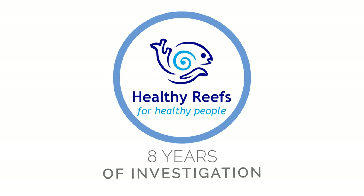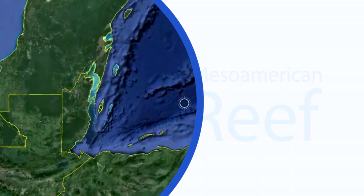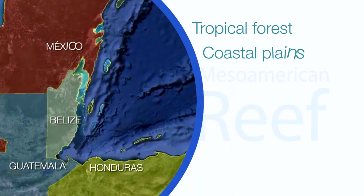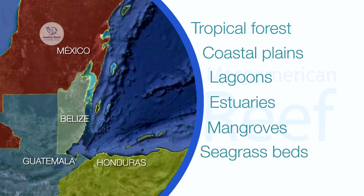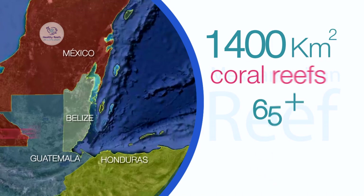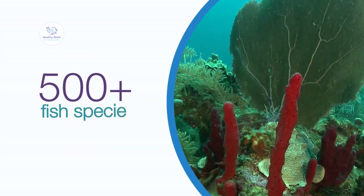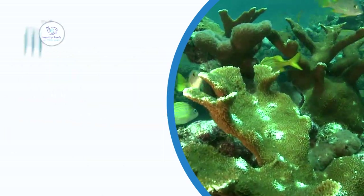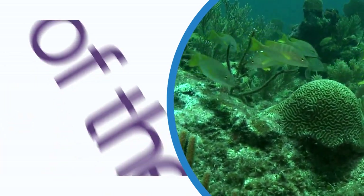The Mesoamerican Reef 2015 report card results. The Mesoamerican Reef is a large and diverse ecoregion spanning four countries, including tropical forests, coastal plains, lagoons, estuaries, mangroves, seagrass beds, and at its heart about 1,400 square kilometers of coral reefs. This reef provides food, coastal protection and livelihoods to more than a million people. But like all reefs worldwide, it is threatened by global climate change, overfishing and pollution.